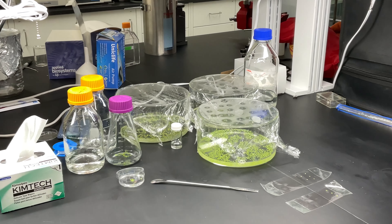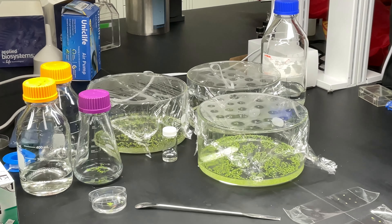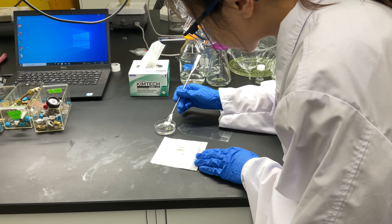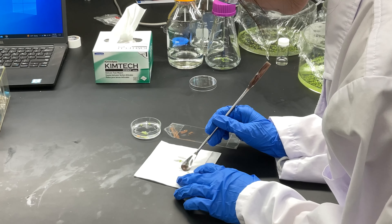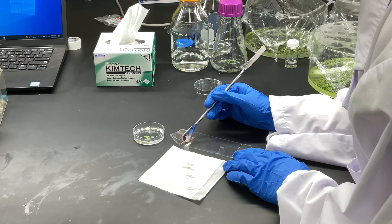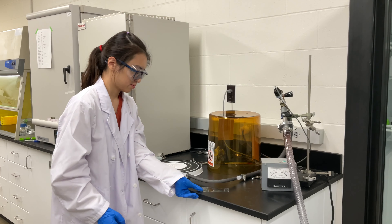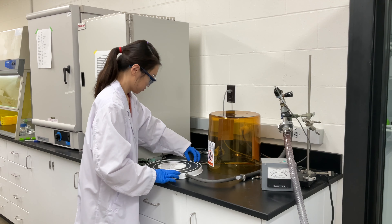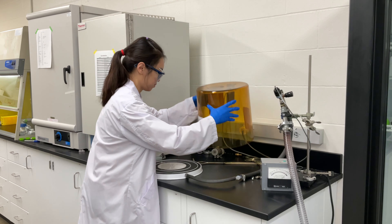The second project is mass spec imaging of in vivo isotope labeling. We grow plants with a stable isotope — enriched carbon, deuterium, or 15 nitrogen — and we trace how they are metabolized within the tissues in single cell resolution.